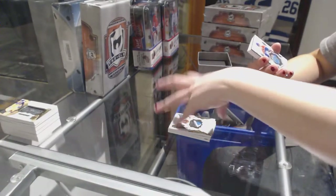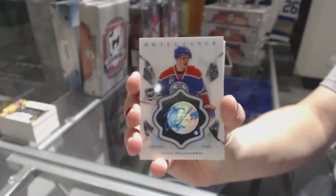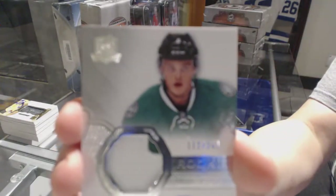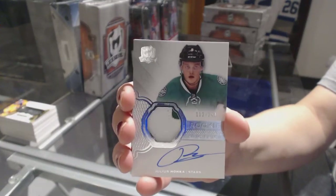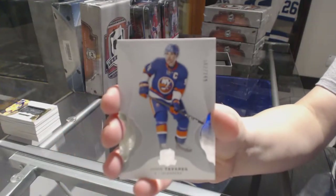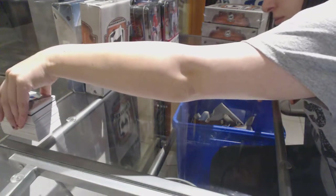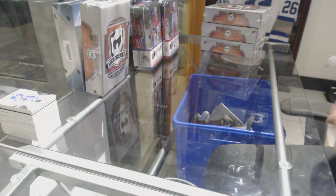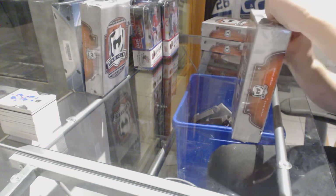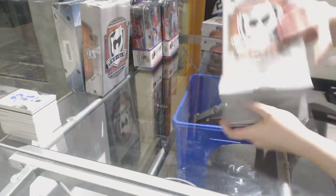We've got a brilliance autograph for the Edmonton Oilers — yes, the Pully RB. A rookie patch auto, numbered to 249, for the Dallas Stars — Julius Honka. And a base number to 249 for the Islanders — John Tabarez. All right, box number four — we are halfway through the case.